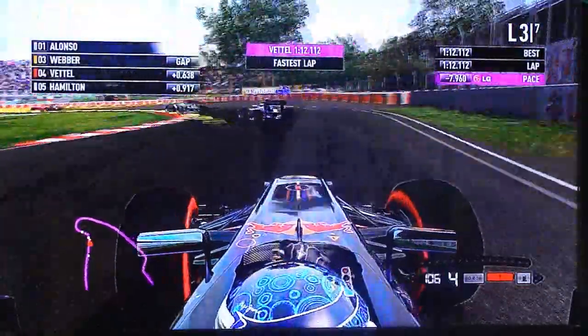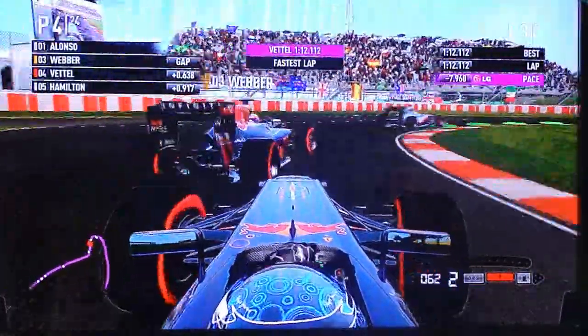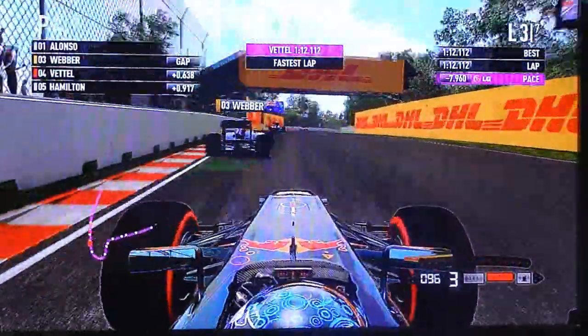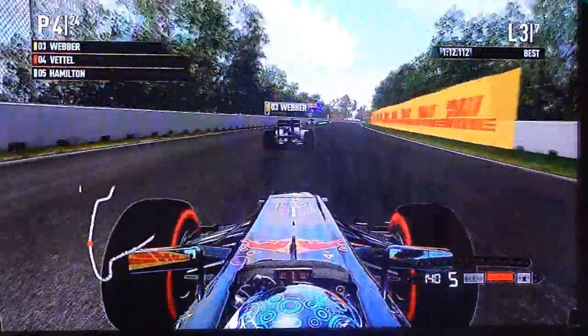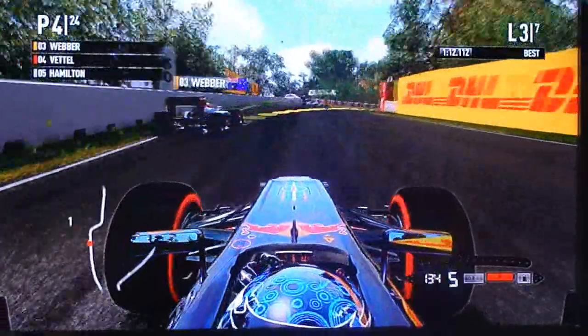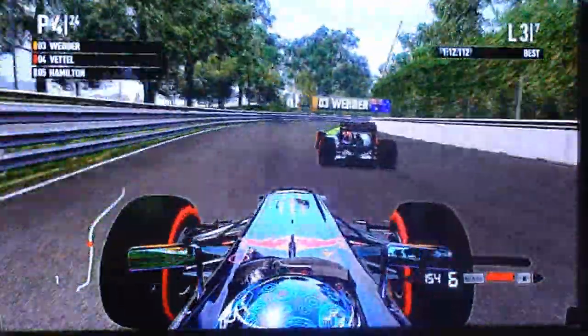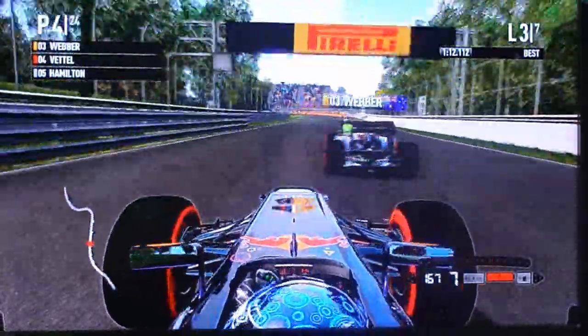That was the fastest lap of the race. As I said before, Canada is my favourite track in terms of just driving it — I can just whip in a good lap time, even without DRS. So we're looking at Webber now. We're fourth. This is looking good to get a first place — we just need to keep up this pace.